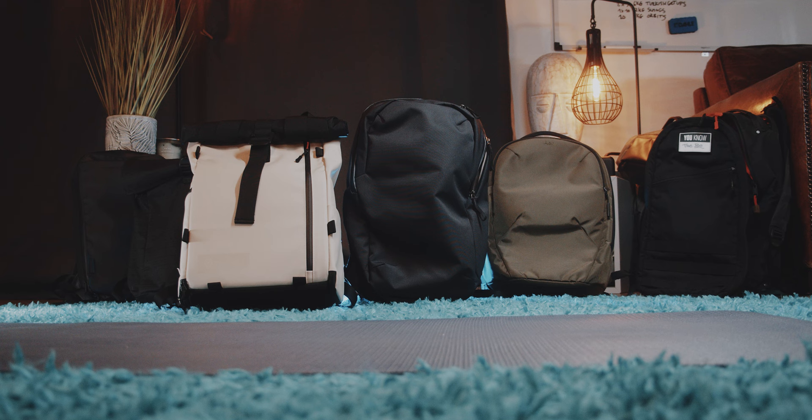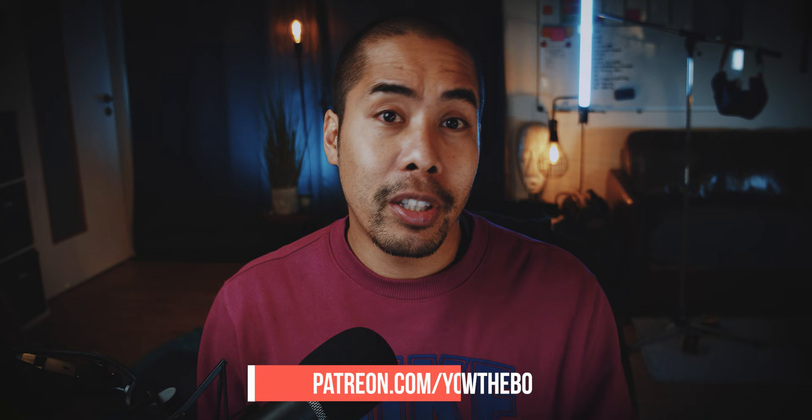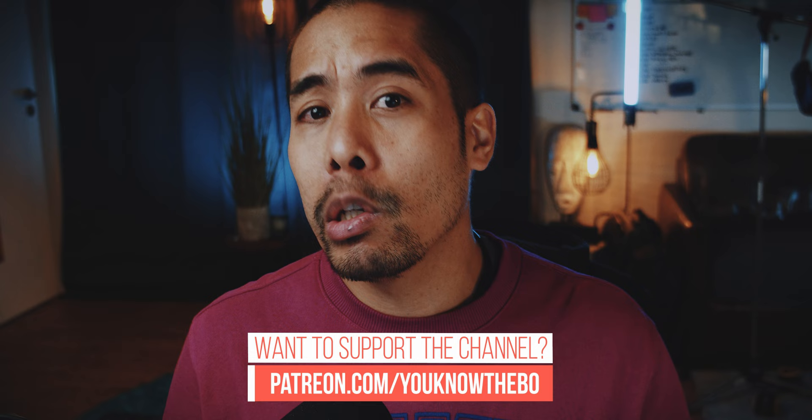So out of all of these bags, which one would you choose? Let me know in the comment section below. And if you consider buying one of these bags, please use one of the affiliate links below — with that link you won't pay more, but you will support the channel with a small kickback of that sale.